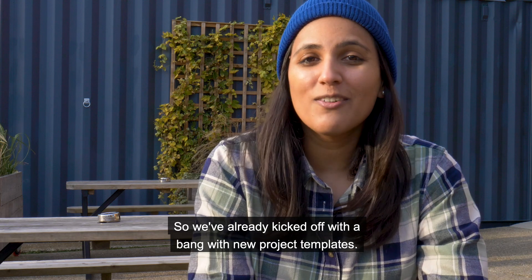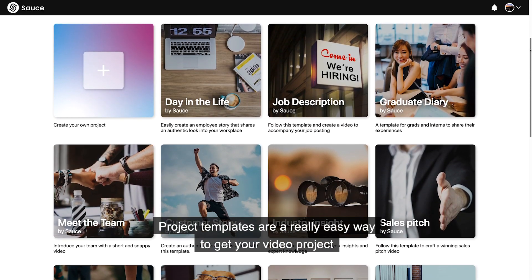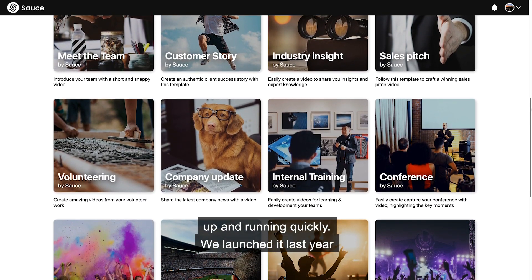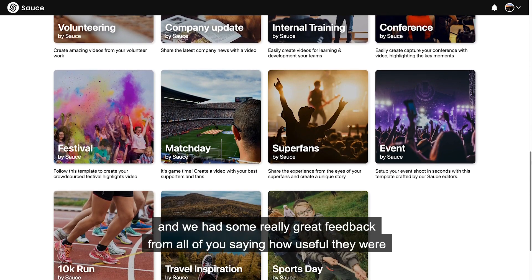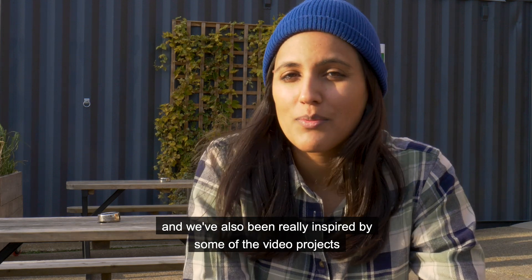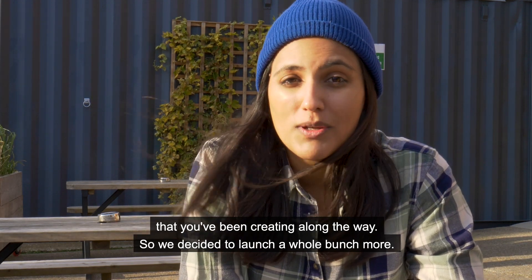We've already kicked off with a bang with new project templates. Project templates are a really easy way to get your video project up and running quickly. We launched them last year and we've had some really great feedback from all of you saying how useful they were, and we've also been really inspired by some of the video projects that you've been creating, so we've decided to launch a whole bunch more.